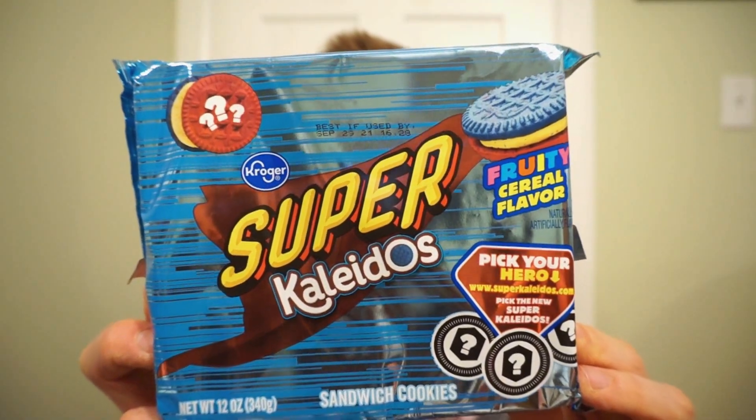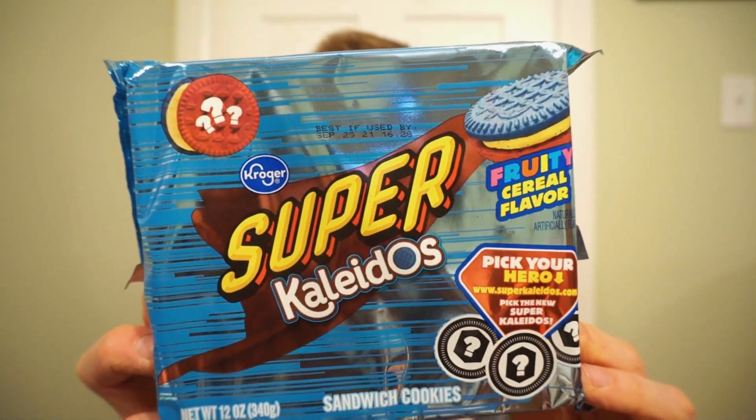We're back with another of our reviews. I'm a cereal fiend, and I love my cookies. From Kroger, it's the Super Kaleidos Fruity Cereal Flavor. My boy over at MareSnacks surprised me with some cereal flavored cookies — sandwich cookies, cereal. Let's check it out.